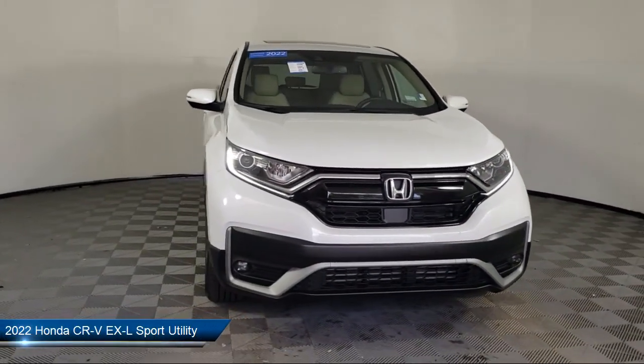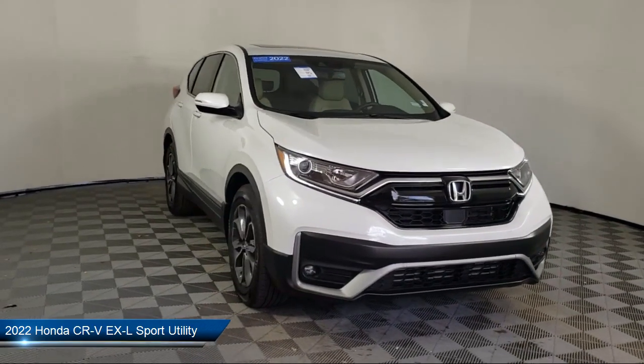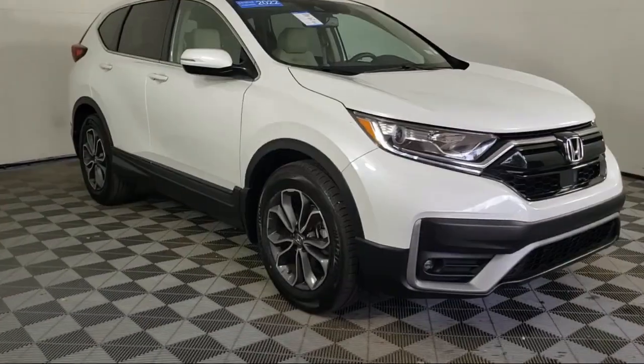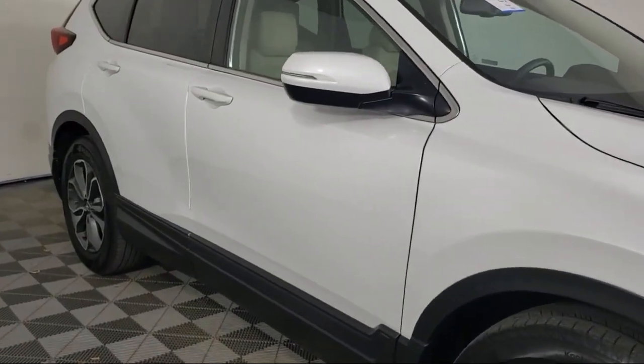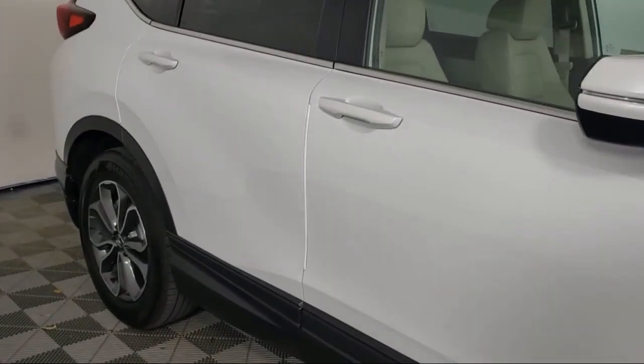It comes equipped with Auto High Beam Headlamp Control, Apple CarPlay and Android Auto, Homelink, Heated Front Seats, Keyless Entry, and Sirius XM Satellite Radio.